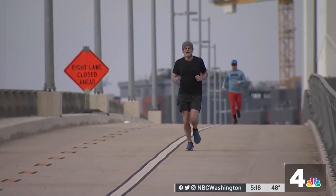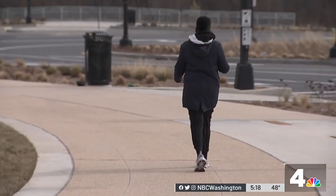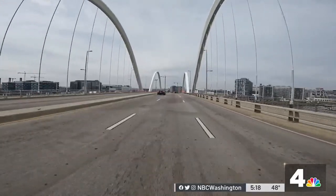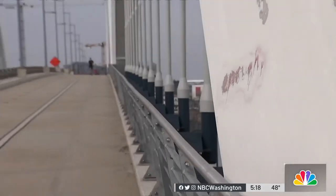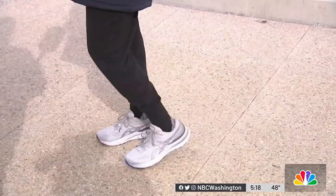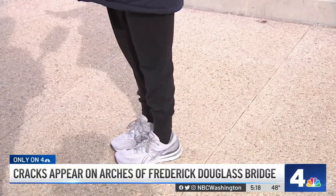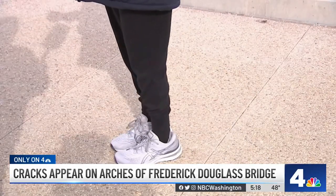But some aren't so convinced. One resident, who didn't want to go on camera but watched the bridge being built from the ground up, said: 'It's quite shocking. For a new bridge to have cracks this soon, it makes you wonder. They may say it's structurally sound, but there are lots of bridges in this country that are supposedly structurally sound, and the next thing you know, they start crumbling.'